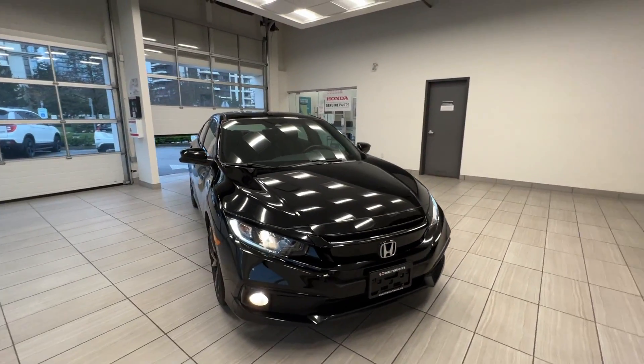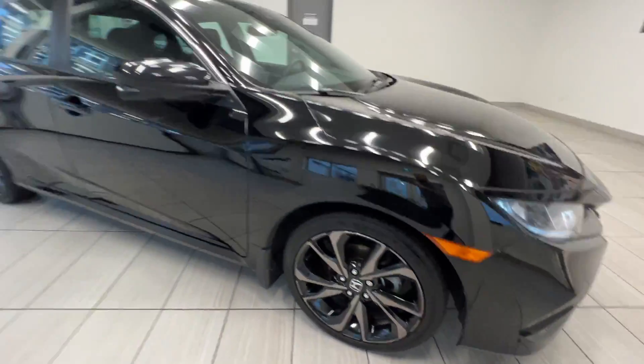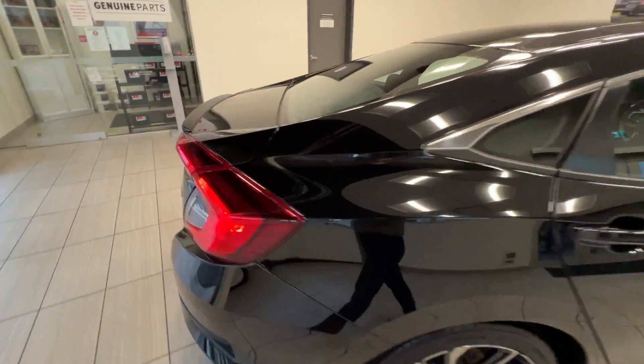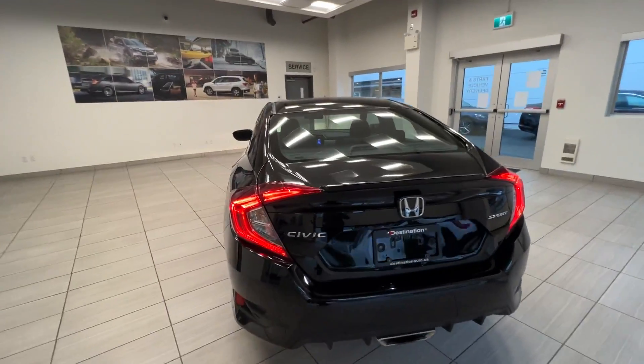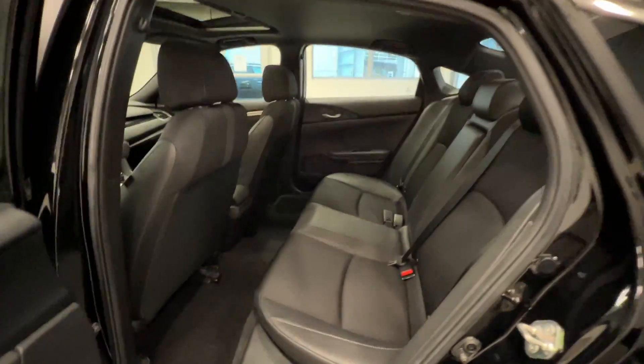This is a 2019 Honda Civic sedan in sport trim. Here is the alloy wheel — you can see the sunroof on top and the lane watch camera. Here is the back of the car; you can see the exhaust in the center, which is only for sport trim.